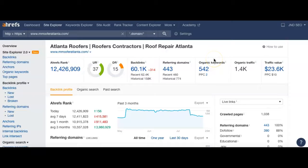Let's hop over to Mr. Roofer Atlanta. They've got their headers up here, 443 referring domains pointing back to them, giving them a trust score of 37 and 60,000 backlinks across those 443 websites. Their DR power is at 15 — not bad, but it could be better. That trust score of 37 allows them to be found for about 542 keywords, bringing about 1,400 actual visitors to their website every month.